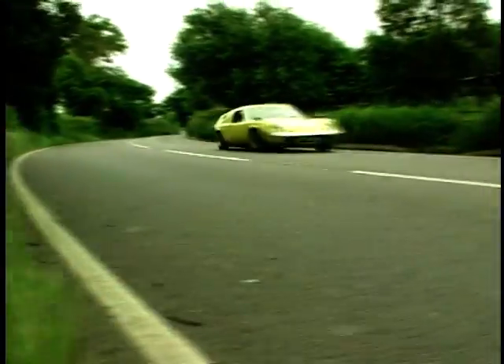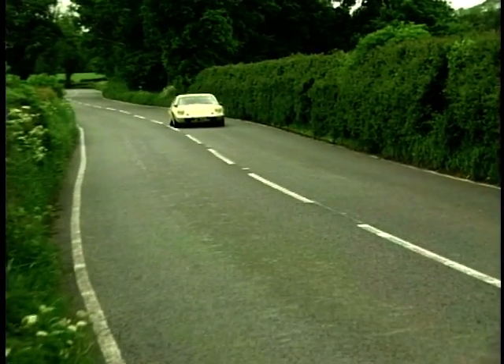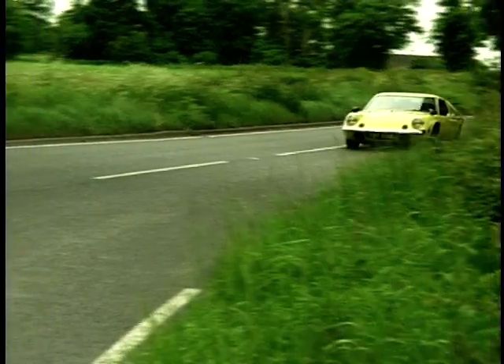Production of the Europa ran for nine years, ending in 1975. Over 9,000 Europas were produced. Now resigned to the history books, the Europa will always be remembered as one of the most unusual and distinctive cars of its time.